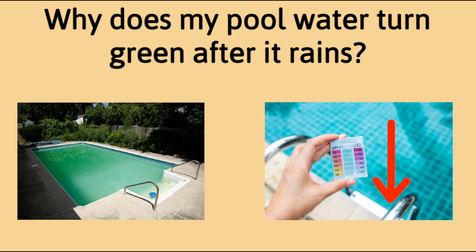Basically, that's due to the free chlorine levels dropping to zero. Also, bacteria and other organic debris that comes with the rain will eat up the available chlorine levels in your pool. Once these levels drop below a certain point, your pool water can turn green or cloudy.